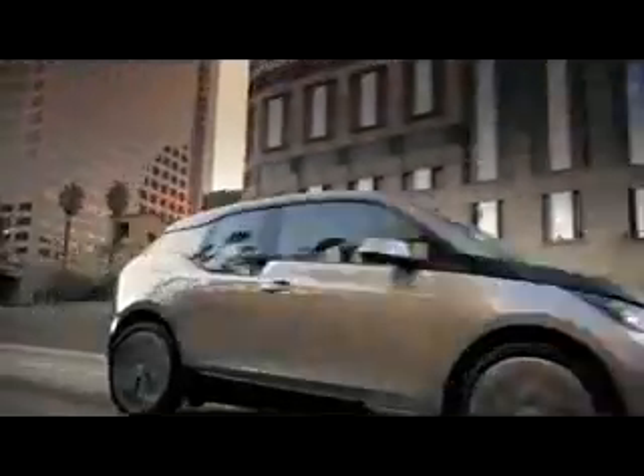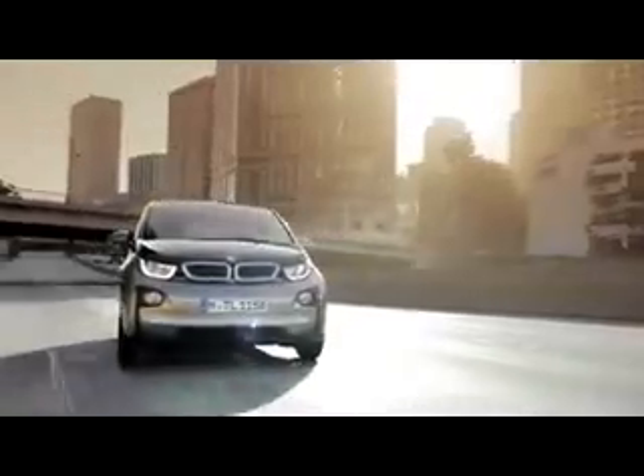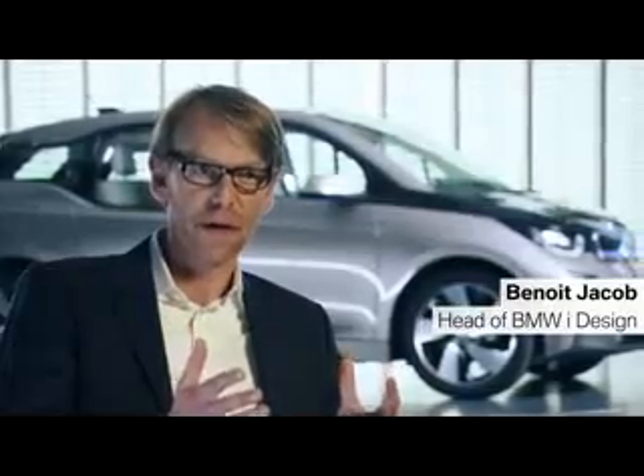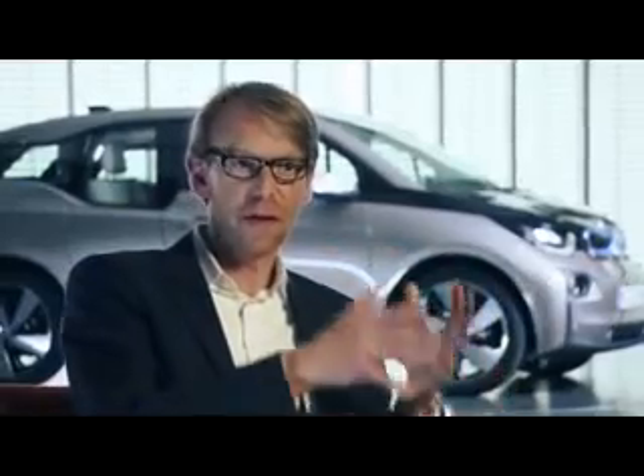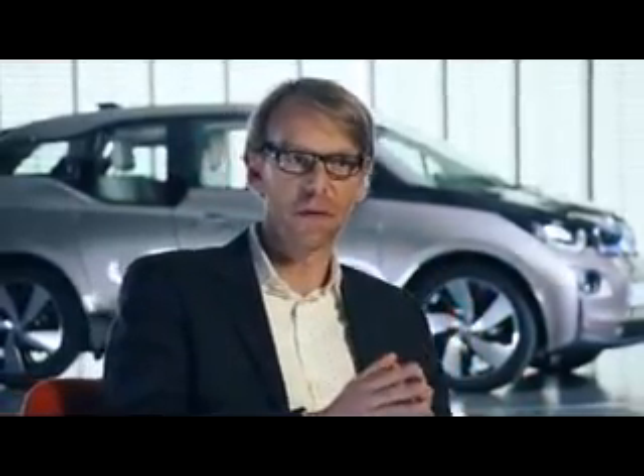Right from the beginning, we developed a specific design strategy for the BMW i sub-brand, where we, of course, want to combine the idea of sustainability and responsibility together with the idea of emotion. This is something that we call Next Premium.